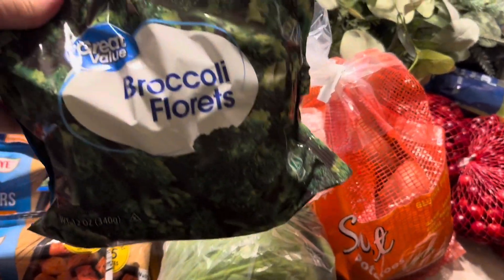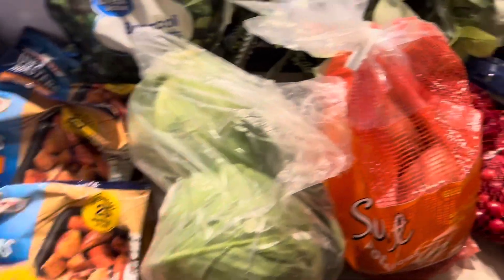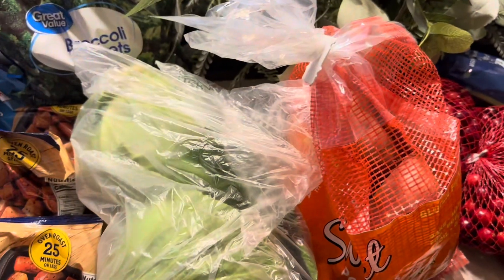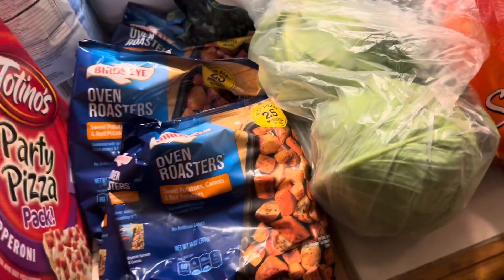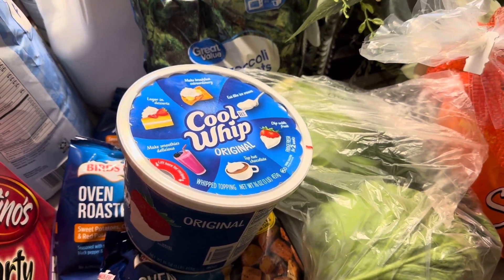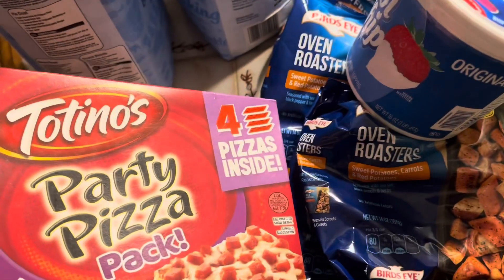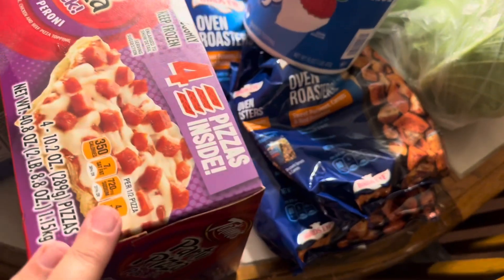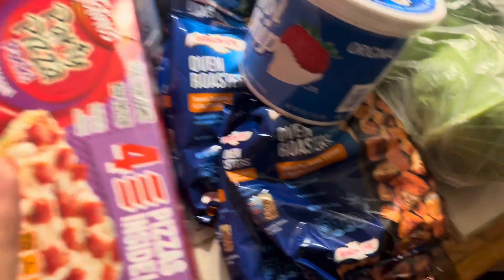Freezer items — I bought a bag of broccoli florets. We like broccoli rice casserole for Thanksgiving. I bought four bags of the Bird's Eye oven roasters — we love these: sweet potatoes, carrots, and red potatoes. You just put them on a cookie sheet and roast them in your oven for 25 minutes and they're so good. Cool Whip for Thanksgiving; I will also get heavy cream closer to Thanksgiving day since some of us like Cool Whip and some of us like real cream. I got a Totino's party pizza pack, four pizzas — I haven't got these in a long time because the price came up so much, but I'm needing some quick lunches in the weeks coming up.